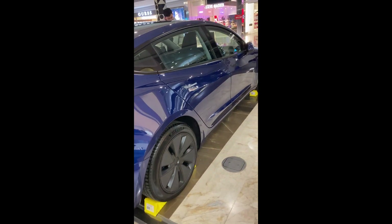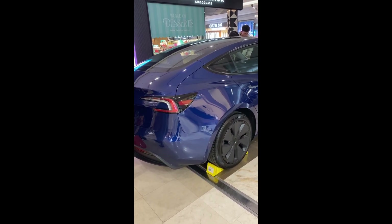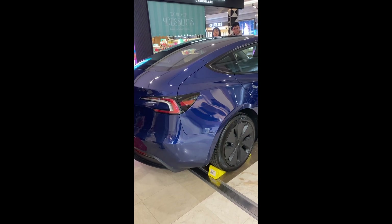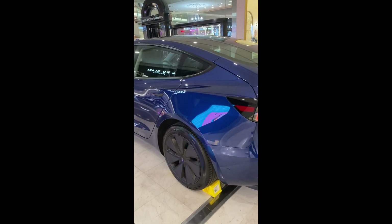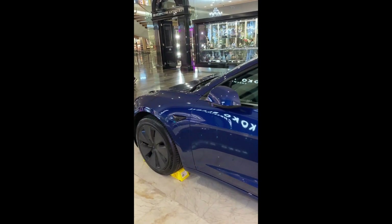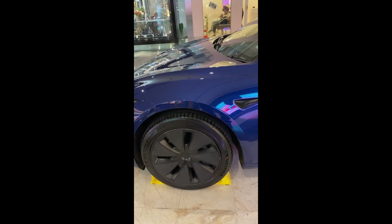It would be about 54,900 plus on-roads. There's a long-range version for 64,900 and a performance version for 80,900, all plus on-roads. The long-range would have about 629 kilometres of WLTP range and the performance 528 — but very nice.